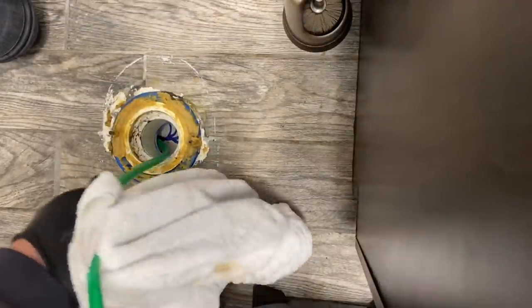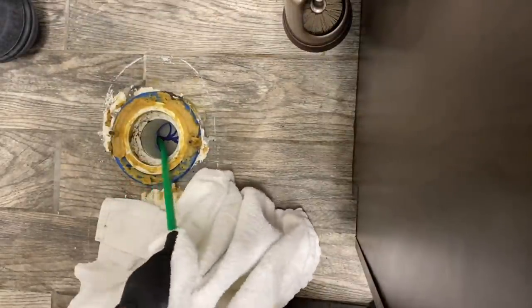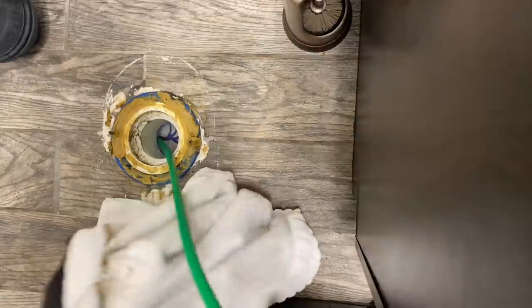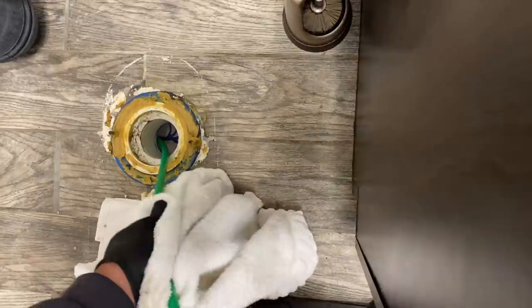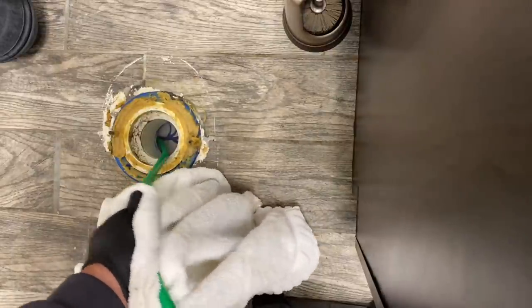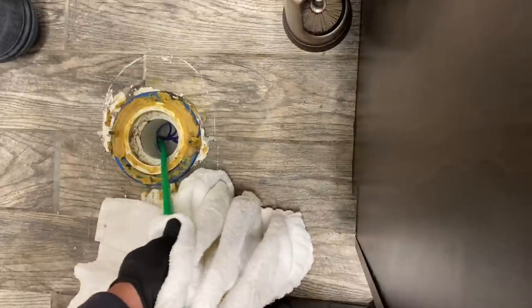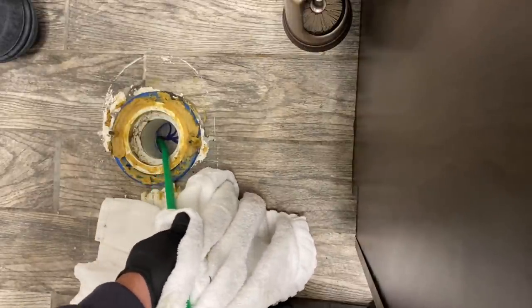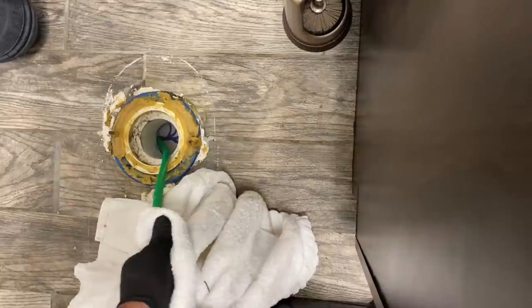As I'm pulling out the jetter hose, I've got a towel there just to wipe off any debris, water, and buildup. Pulling this out. We'll take a measurement on the hose and see how far that is, but we already know we made it back to the building trap and this line should be pretty clear.